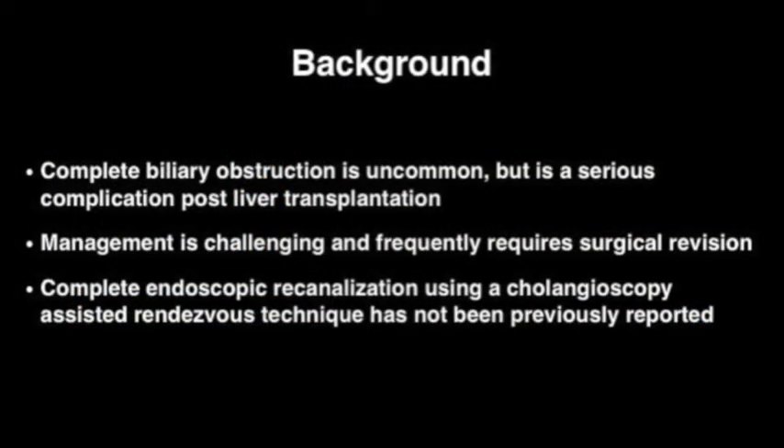Complete biliary obstruction is uncommon but is a serious complication post-liver transplantation. Management is challenging and frequently requires surgical revision. Complete endoscopic reconstruction using a cholangioscopy-assisted rendezvous technique has not been previously reported.